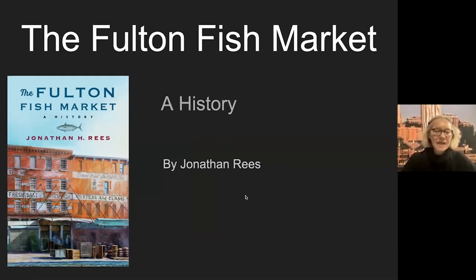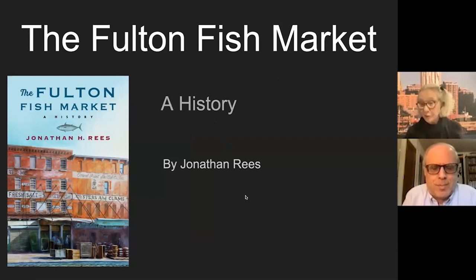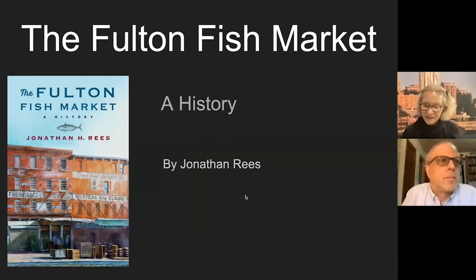I'm now inviting Jonathan to come on to the screen and he will be screen sharing his own presentation. Jonathan Reese is a professor at the University of Colorado, Pueblo campus. His books beside the fish market include Refrigeration Nation: A History of Ice, Appliances and Enterprise in America, from 2013, and Before Refrigeration: How We Used to Get Ice, in 2018—part of the history of technology as well as the history of food.